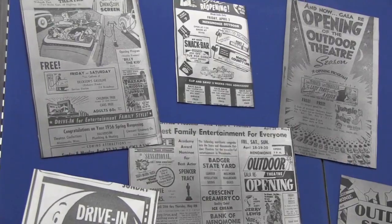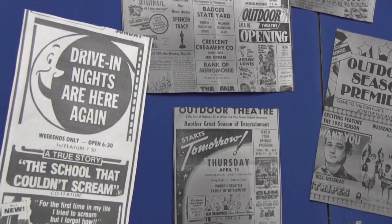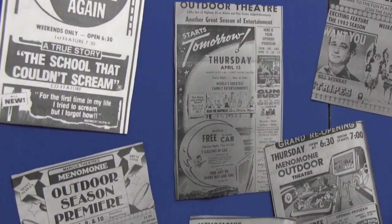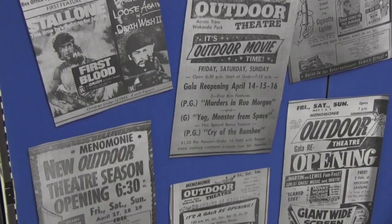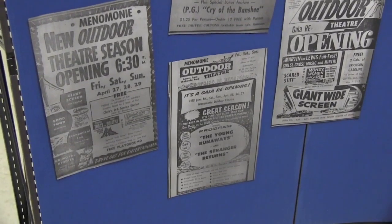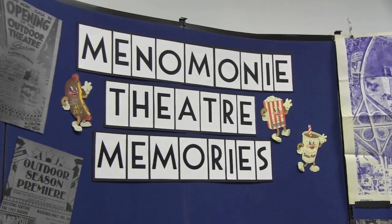We want to encourage community members who went to the theater back when it was available — which was 1953 through 1985 — to come in and actually tell us their stories. You can see some of the movies that once played, some of the ticket prices, which is totally different than what it is today, and some of the iconic dancing hot dogs and shakes as well. We've been building this exhibit design for the last six weeks, and it's been a long time coming — we're really excited about this.